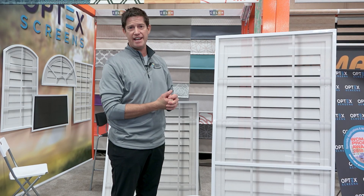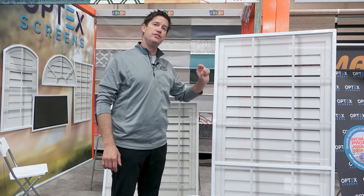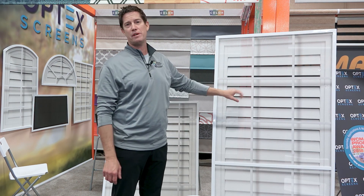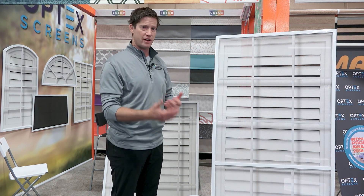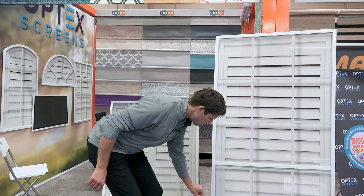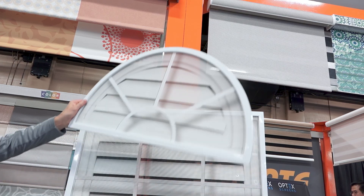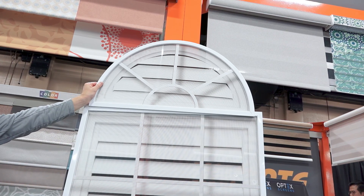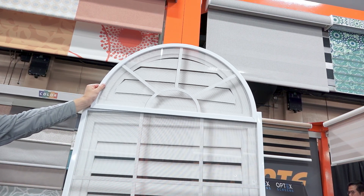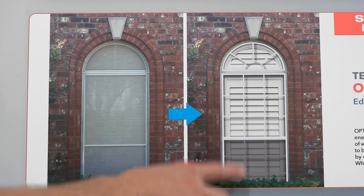You can even have a bare window behind the exterior screen. It blocks out a lot of heat, but the drawback is that at night, backlit, it'll be like you're in a fishbowl, so you need another window treatment behind it. They've also been able to cover arched windows by adding an arch on top — a very unique look that helps the facade of your house while rejecting heat.